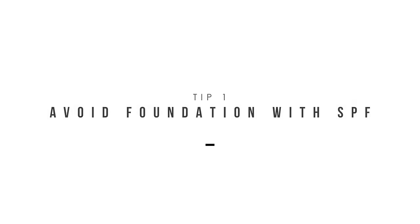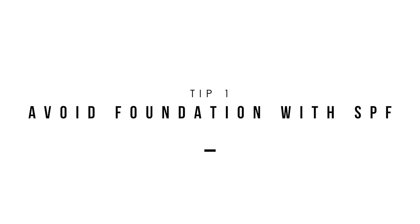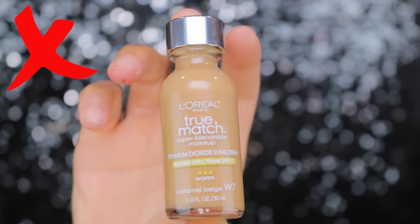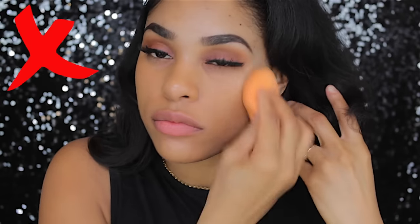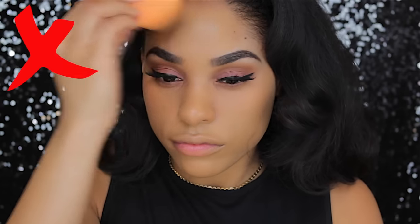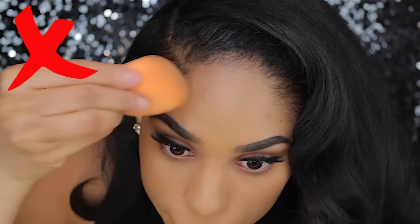The first thing I always do is avoid using foundations that contain SPF, or applying SPF before my foundation. This is because usually when you're using SPF, you're using it in the daytime, so you do not need it at night because the sun's not gonna be out. When you use SPF at night it will give you major flashback, so I would just stick to using it in the daytime. And if you're wearing your daytime makeup at night, I would just say a quick little prayer that you don't get any flashback.